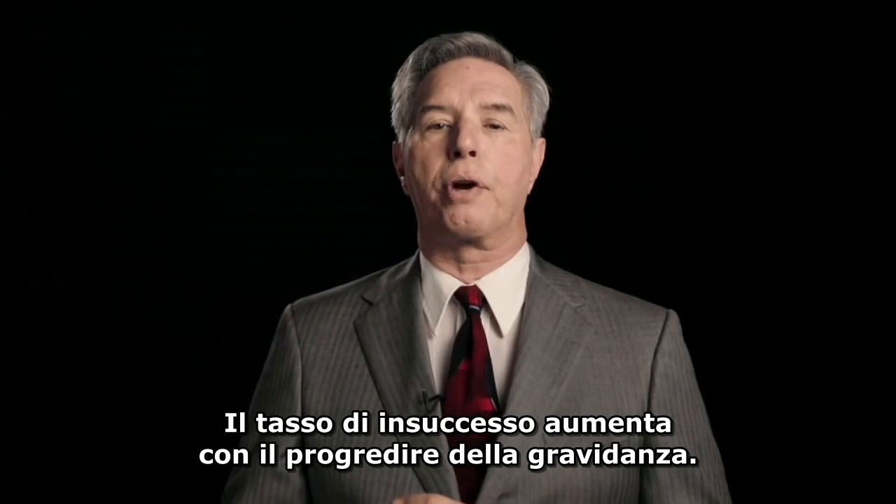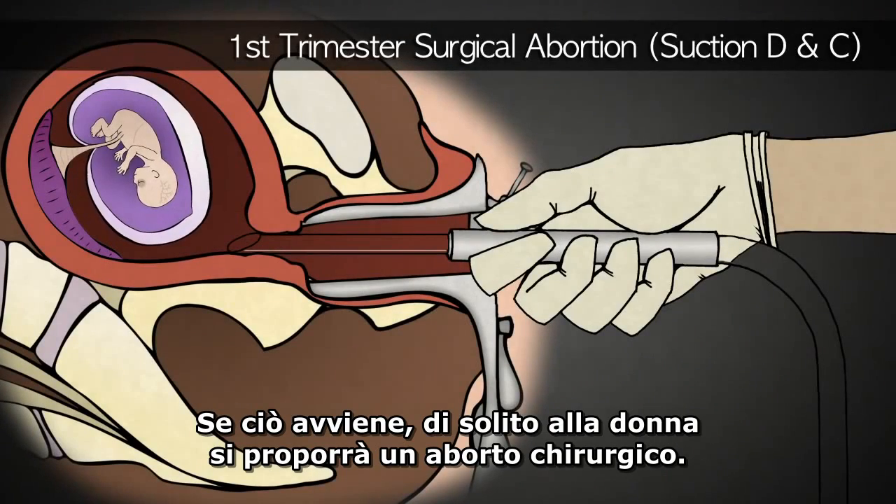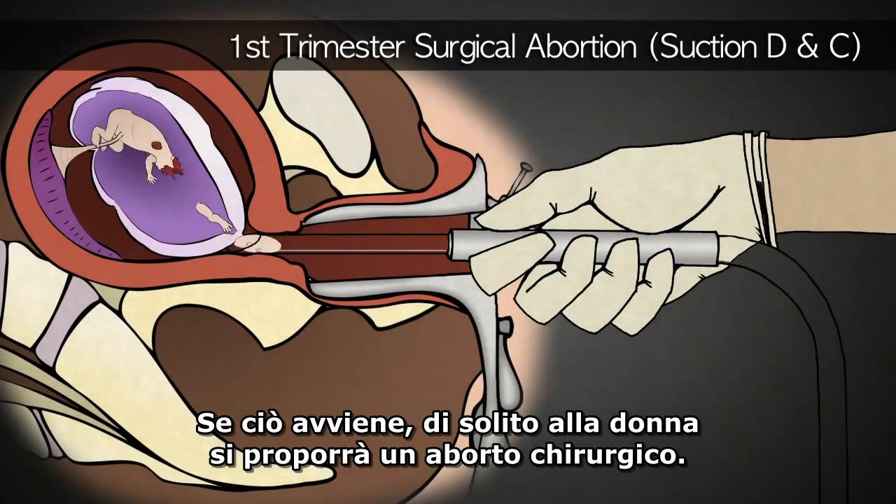8% of women bleed more than 30 days, and 1% require hospitalization because of heavy bleeding. The failure rate increases as the pregnancy progresses. If failure occurs, she will usually be offered a surgical abortion.